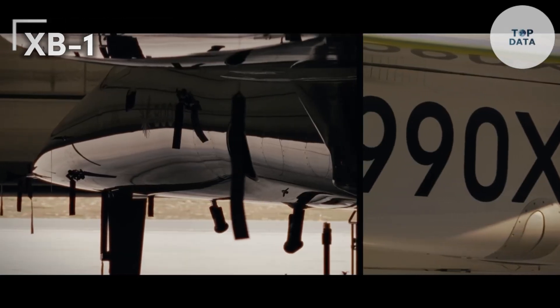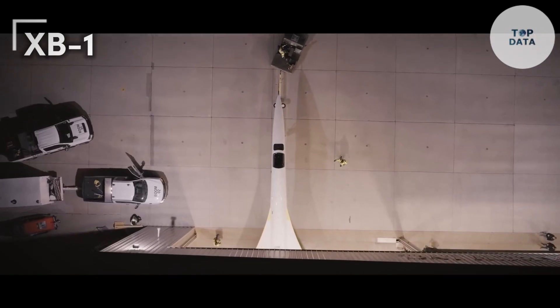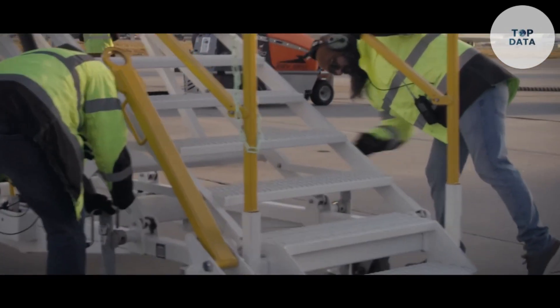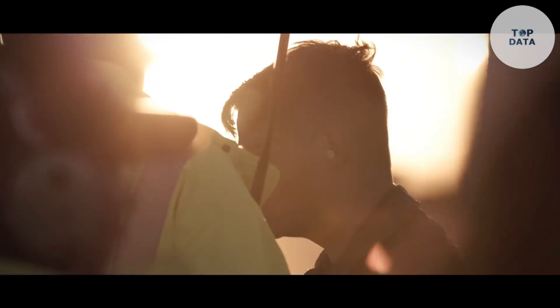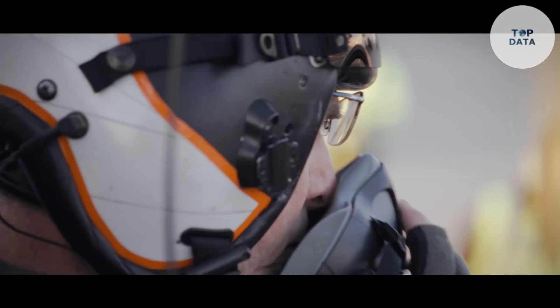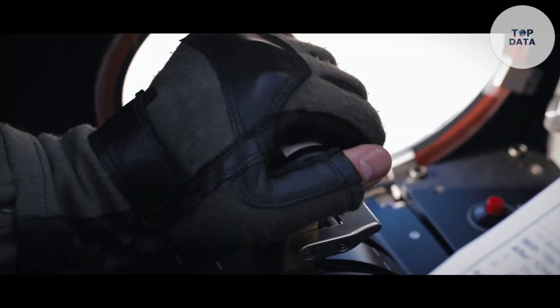On March 22nd, 2024, history was made at the Mojave Air and Spaceport in California. The XB-1, built by Boom Supersonic, completed the first successful flight of the world's first independently developed supersonic jet. The slender fuselage and pointed nose minimize air resistance, allowing the XB-1 to pierce the sound barrier with minimal sonic boom.